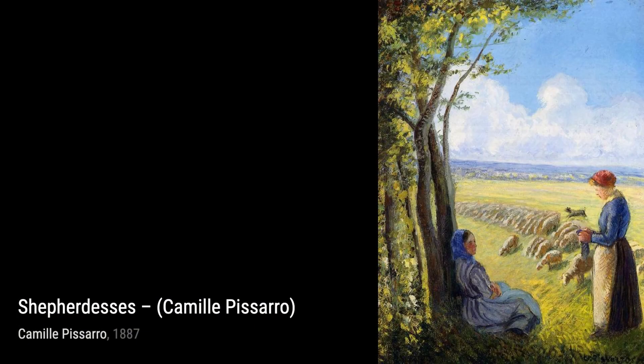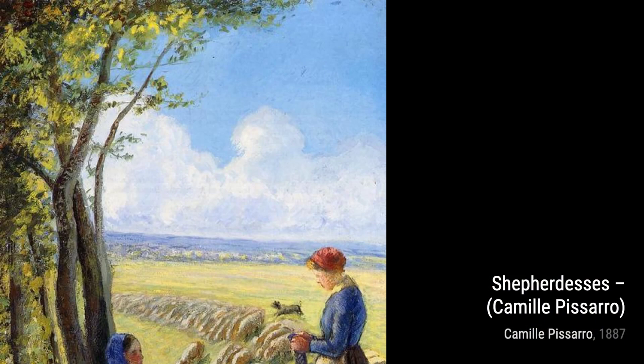Now, let's take a look at Peasants Harvesting Potatoes. Pissarro depicts the hard work of peasants as they gather potatoes from the earth. The earthy tones and the realistic portrayal of labor make this painting both powerful and thought-provoking.